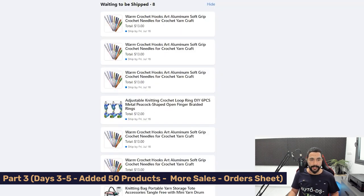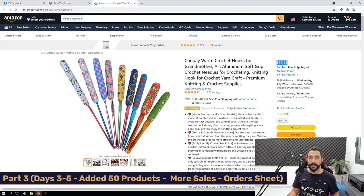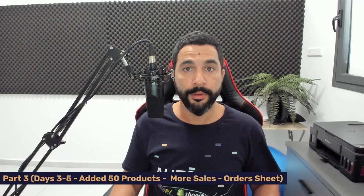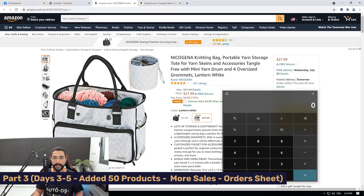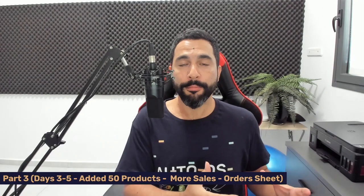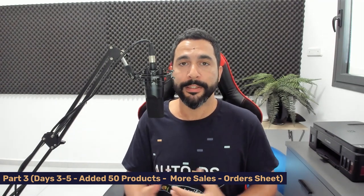Here's one listing that started selling — the warm crochet hooks. I'm buying it for $10.48 and selling on Facebook Marketplace for $13. Facebook takes a 5% fee; the rest is profit. There's also a knitting bag selling for me — I'm buying it for $27.99, and I also have a $4 coupon from Amazon, selling it for $34. Subtract the 5% transaction fee, add the $4 extra coupon profit, and that's about $5 profit per sale for that bag.